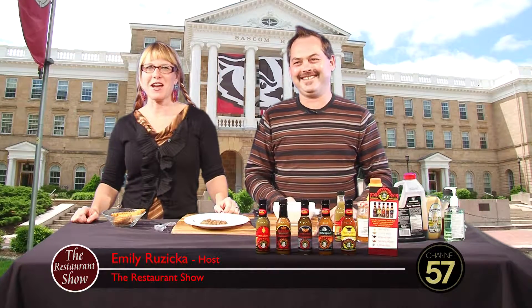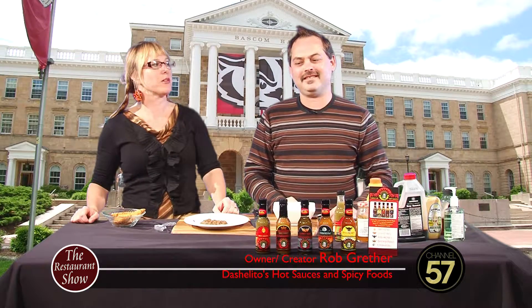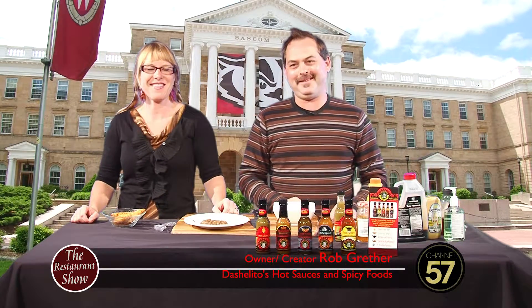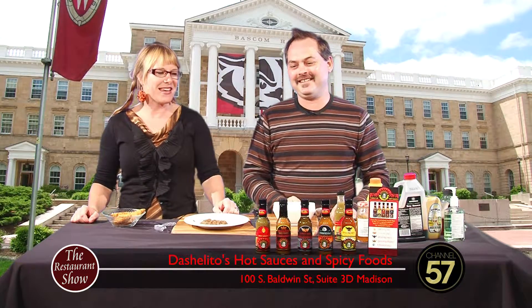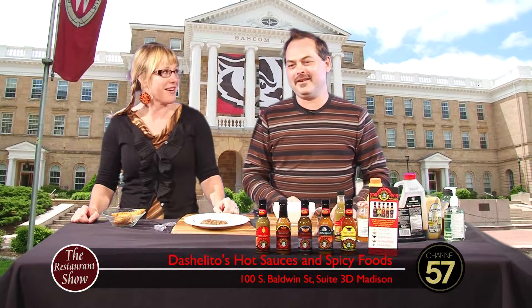Hi folks and welcome back to The Restaurant Show. We are very happy and pleased as always to have our friend Robert Grether from Dashalito's Hot Sauces and Spicy Foods here with us today. Rob, how are you? I'm doing great, great to be here. What are we making today? I'm sure it's gonna be some wild concoction that's gonna end up spicy, am I right?